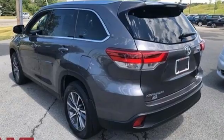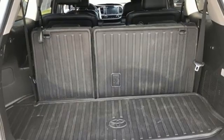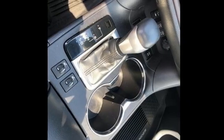Doors and push button start proximity key, streaming audio, express open and closed sliding and tilting sunroof, wireless phone connectivity, and V6 engine.